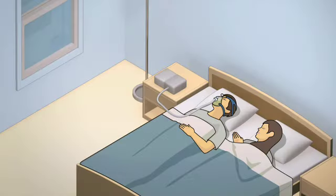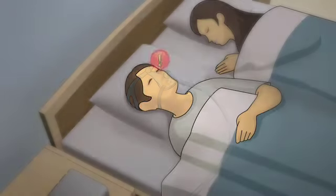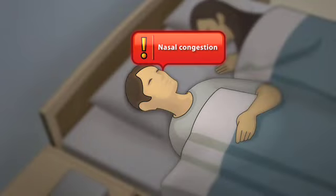During therapy, the body's ability to heat and humidify inhaled air can be overwhelmed. This can lead to symptoms like nasal congestion, dry nose, mouth, or throat, even nasal bleeding and dry cracked lips.